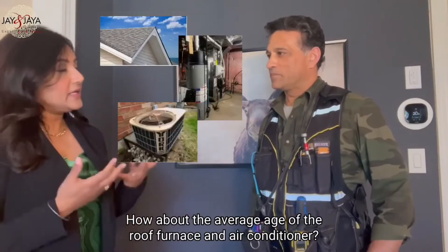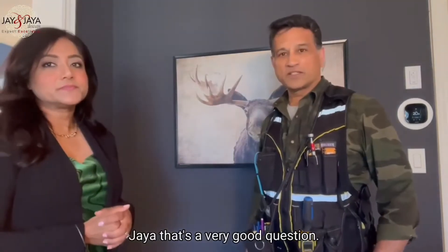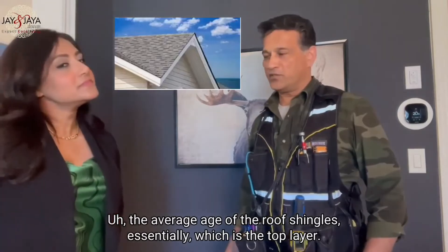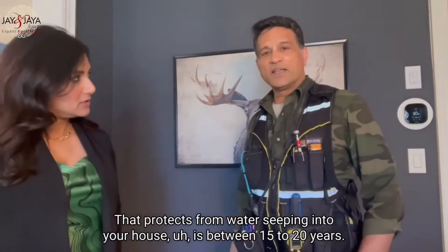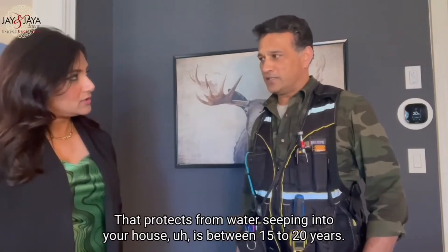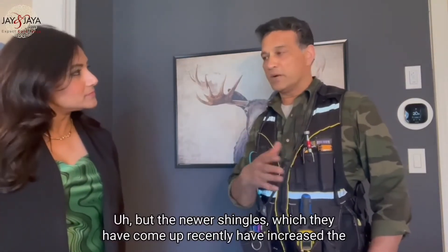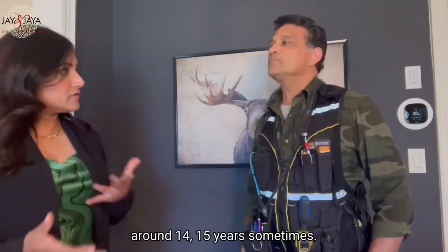How about the average age of the roof, furnace, and air conditioner? Those are the major components. The average age of the roof shingles — which is the top layer that protects from water seeping into your house — is between 15 to 20 years. But the newer shingles that have come up recently have increased the average life to between 20 to 25 years.